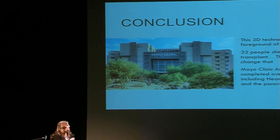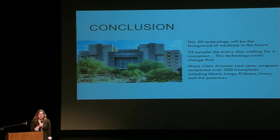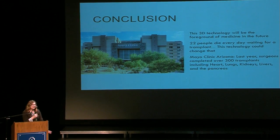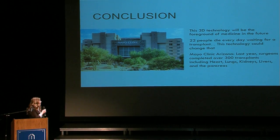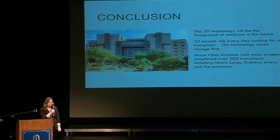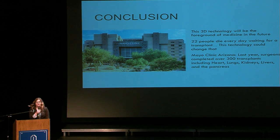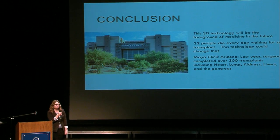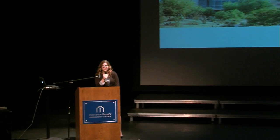This 3D technology will be the future of medicine and the foreground of all transplants. 22 people die every single day waiting for an organ, and I think that 3D printing can change that number to one or zero. I currently work at Mayo Clinic Arizona, where last year they completed over 300 transplants including heart, lung, kidney, pancreas, and liver. I'm going to school at Grand Canyon University, where I'll be a senior next year, pursuing a medical career where I hope to be a heart and lung transplant surgeon. I hope to be using this 3D technology one day — thank you for your time.